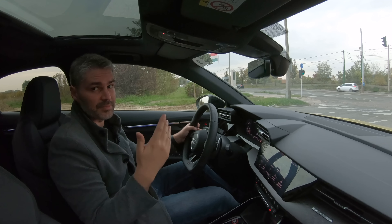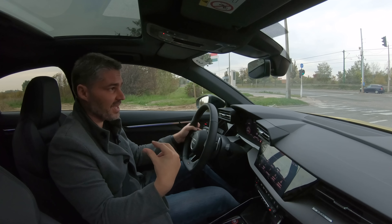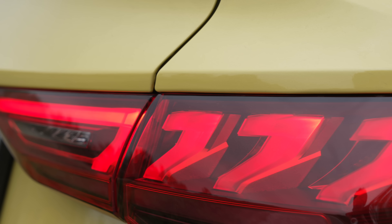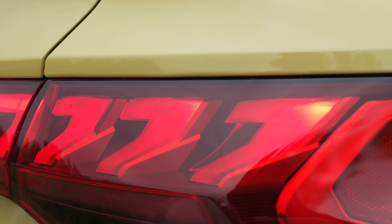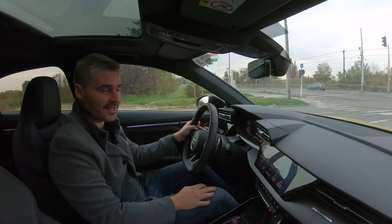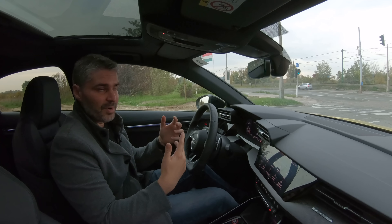Jobb a félautomata rendszerrel kicsit manuálisan tologatni fel-le a fogozatokat, hogy igazán élmény legyen ezt az autót vezetni. Főleg úgy, hogy az RS Torque mód révén kvázi drift módban a hátsó kerekekre ereszti a nyomatéknak lényegében 100%-át az autó, így valójában olyan, mint egy igazi sportautó, ami a vezetési élmény legmagasabb szintjét képviseli. A hang az, ami tényleg magával ragadó, ami felteszi az íjra a pontot.